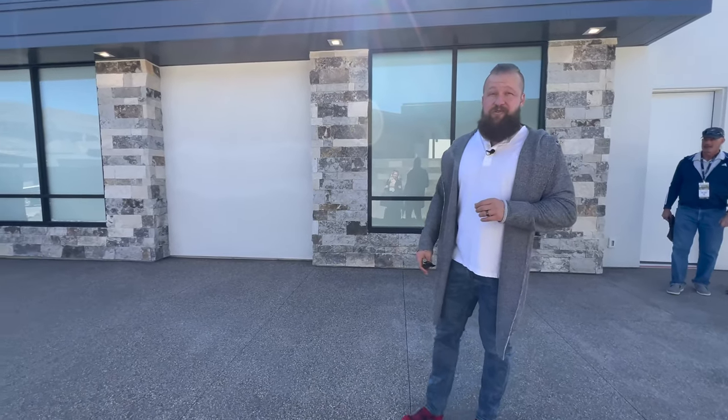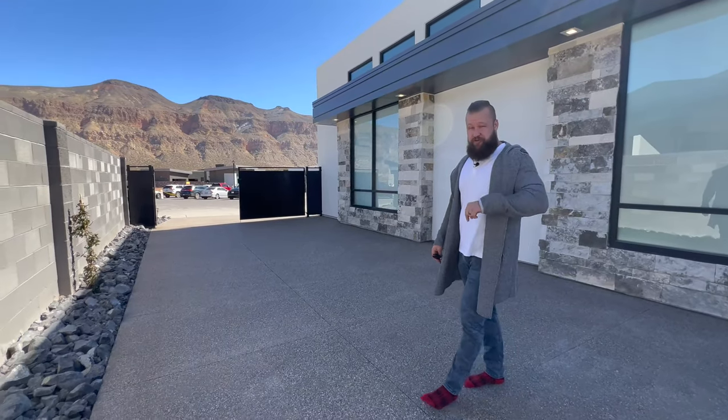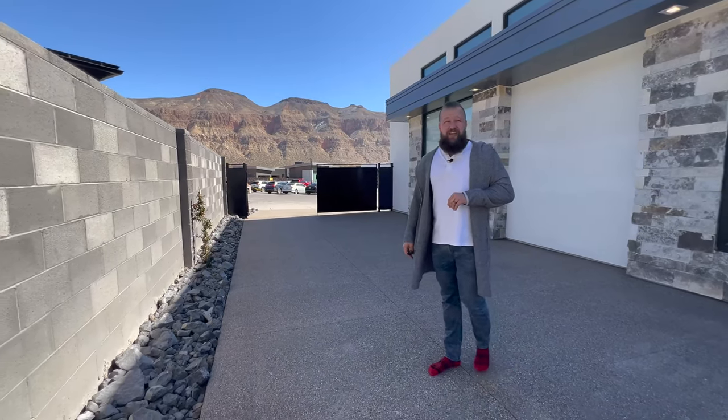Folks, if you're interested in a private tour or you'd like me to get more details, there is an MLS link in the description below this video. Feel free to call me, text me, or email me anytime.